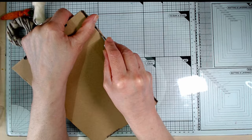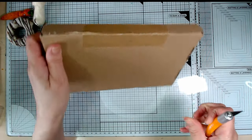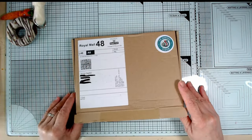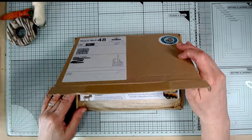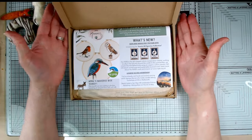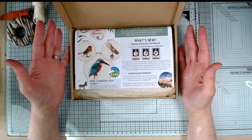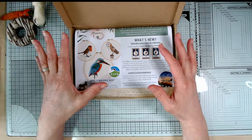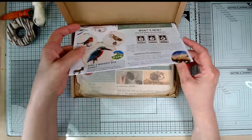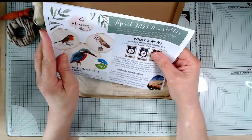All the packaging is recyclable and everything, so that's always good. The Makers Flock subscription isn't just about what's in the box - you also get other perks as well, which I will talk about in a minute.